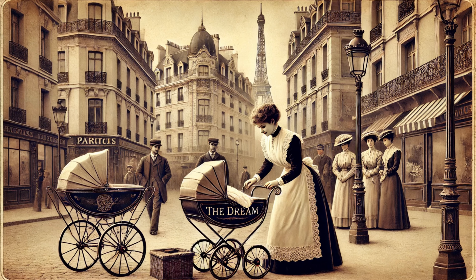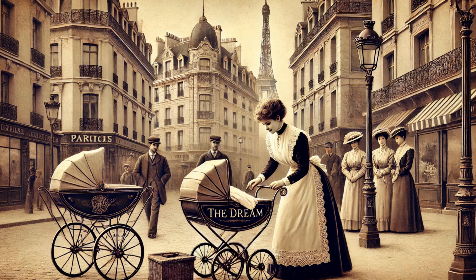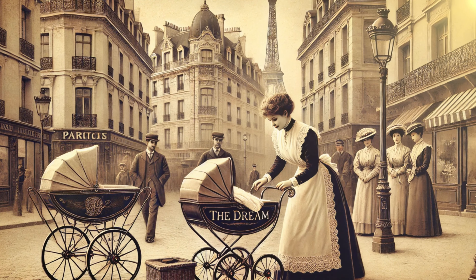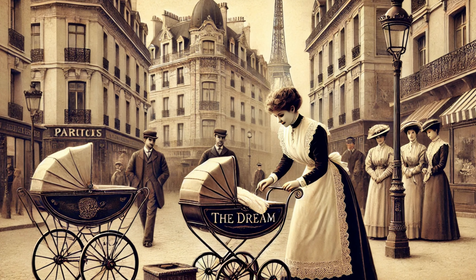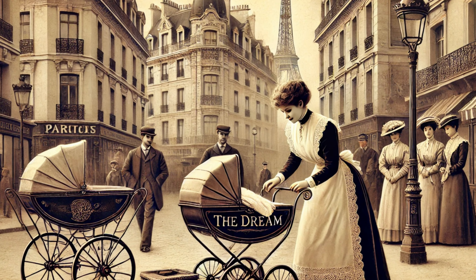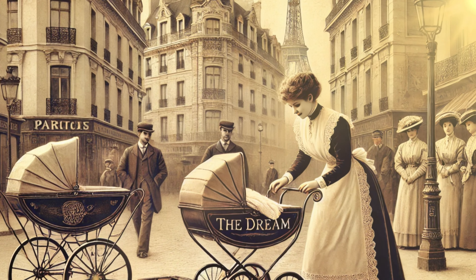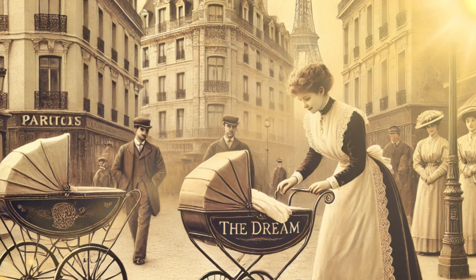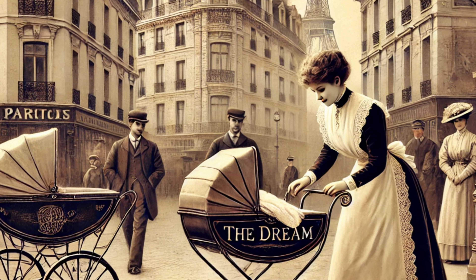Then came a Parisian inventor named E. Bauman. Picture this: it's 1906, and families are living in smaller homes in the heart of Paris. Storage space is tight, and these large, rigid carriages take up way too much room. Bauman saw a golden opportunity to solve a major problem. His invention: the first ever collapsible baby carriage, aptly named The Dream. For parents, it was like a miracle — they could finally fold up their baby carriage and tuck it away. The Dream represented a shift towards practicality and ease for the everyday family, a trend that would only grow stronger in the 20th century.